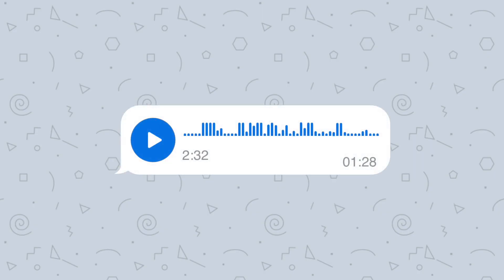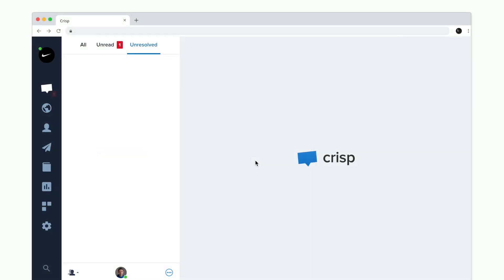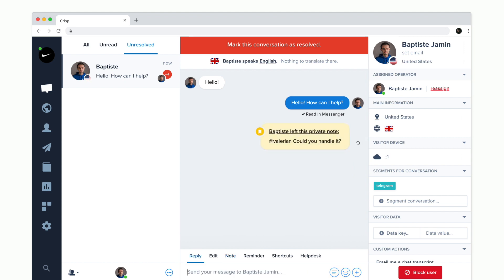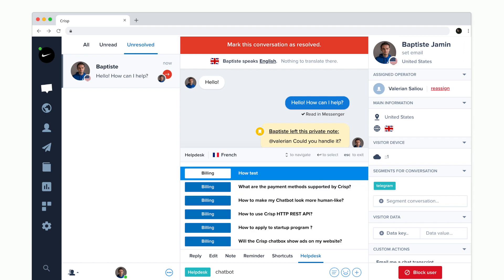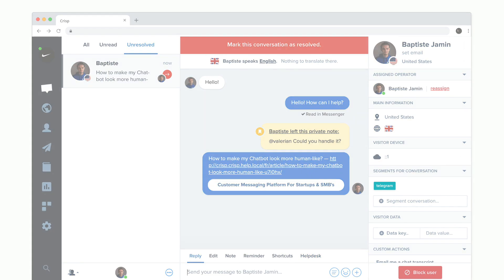Our plugin supports major Telegram features such as audio messages, buttons, images and videos. Your reps just have to reply to messages as if it was a live chat. More than centralizing your social media messages, your team benefits from features like shortcuts and private notes that increase team collaboration and efficiency.